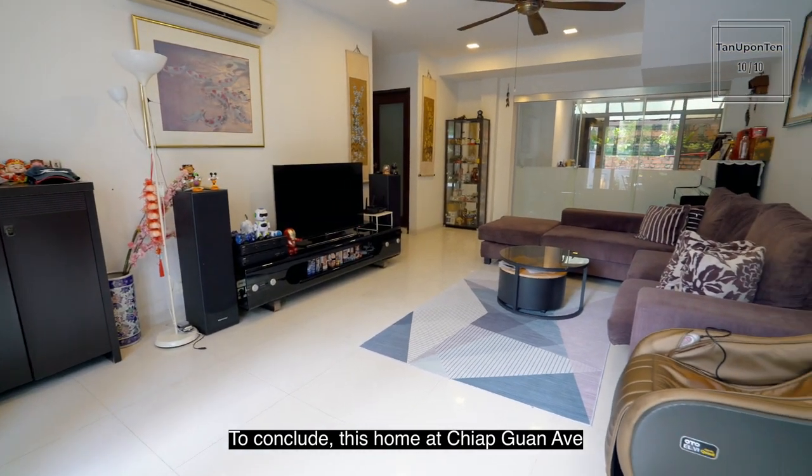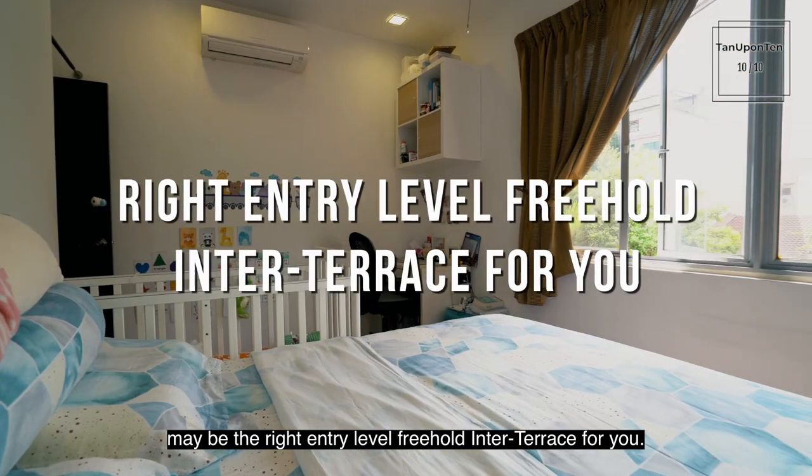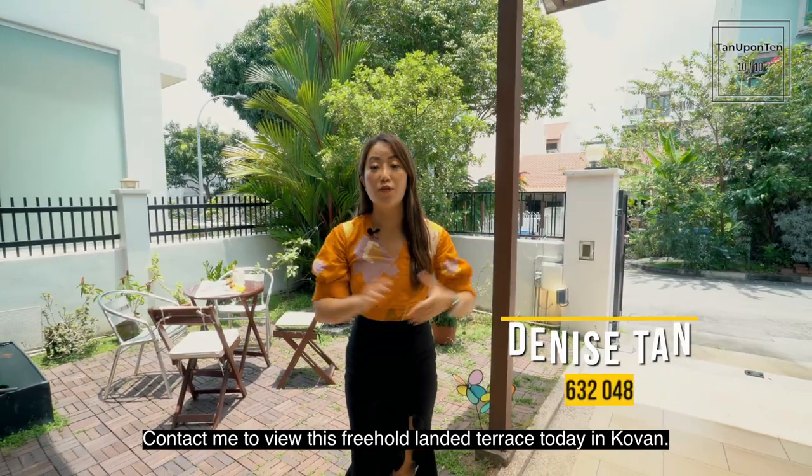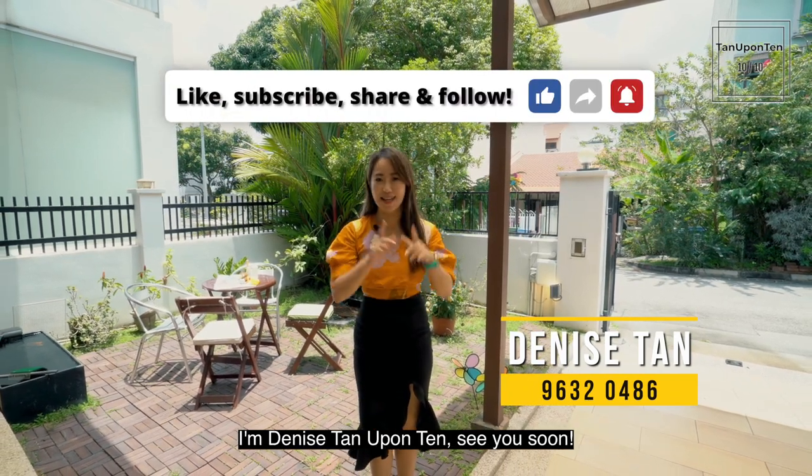To conclude, this home at Chapguan Avenue may be the right entry-level freehold inter-terrace for you. Contact me to view this freehold landed terrace today in Covent. I'm Denise Tanerponten — see you soon!